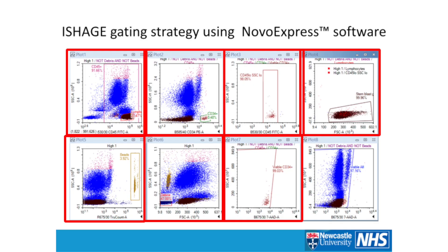For continuity, we used the Nova Express software, which at first I found a little basic, but it actually worked really well — I was able to take all the data from the three different systems, put it into that software, and it handled the scaling issues from the open-range PMTs but also dealt with scaling on the more conventional systems. Here's an example of the ISHAGE gating strategy using Nova Express. The ISHAGE gating strategy is a very elegant way of doing things, though it can be quite challenging for someone coming to it fresh.